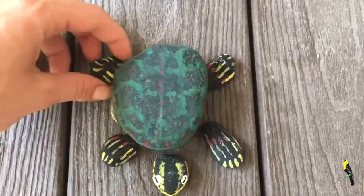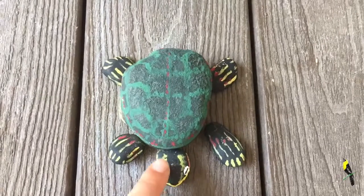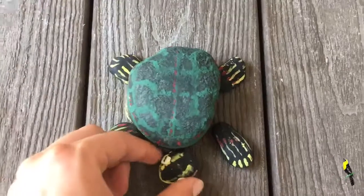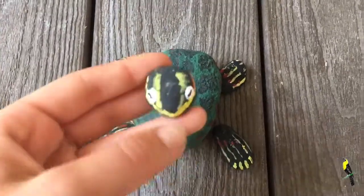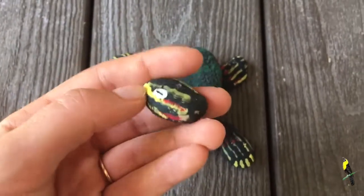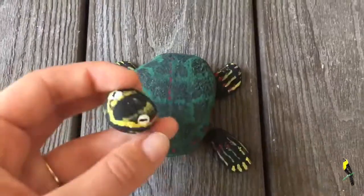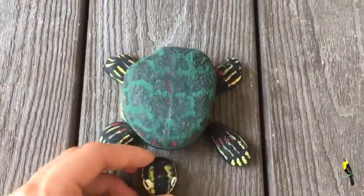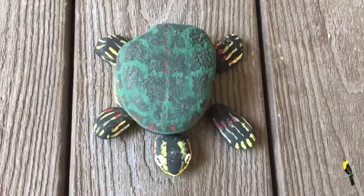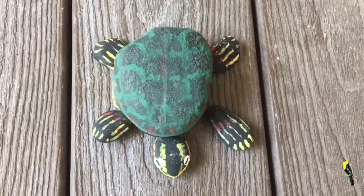For the rocks for the legs and the head I used black paint first, then added yellow lines to make those unique markings that the painted turtle has — remember, every turtle has unique lines. I added some red to different areas as well, then added some eyes, and there you go! Can you make a painted turtle? Please send a picture to me if you do. Thank you so much for doing this activity — I'll see you next time!